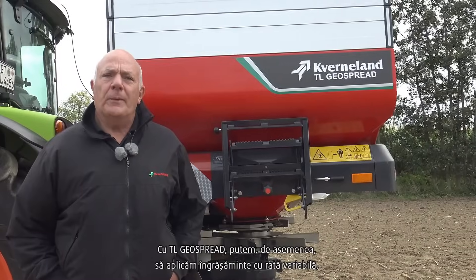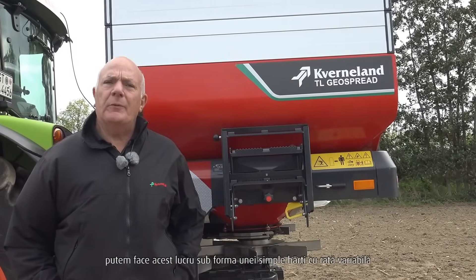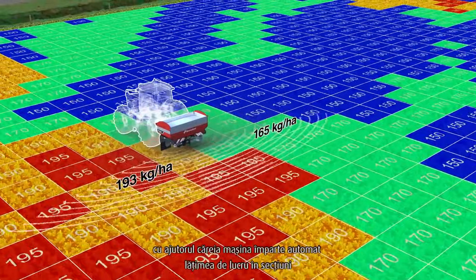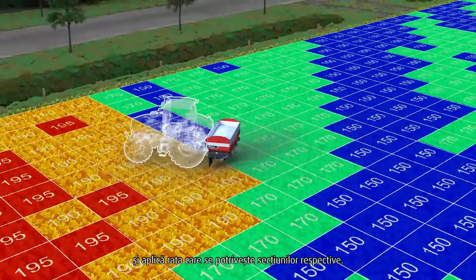With the TL GeoSpread, we are also able to apply fertiliser at variable rates. We can do this as a simple variable rate map, or we have a new feature called Multi Rate, where the machine automatically divides the working width into sections and applies a rate to suit that section.